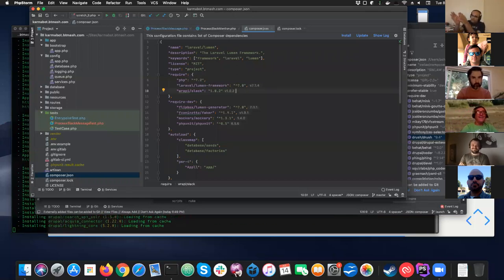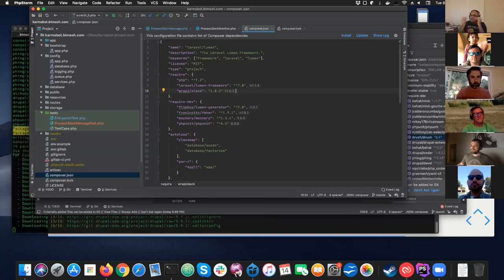So the idea is: if you have a team, decide how you're going to approach managing all these dependencies. Do you want everything in the repo — full control but with these downsides? Or just the composer.lock file, keeping or not keeping vendor and Drupal contrib? It's a problem you just have to think through fully.